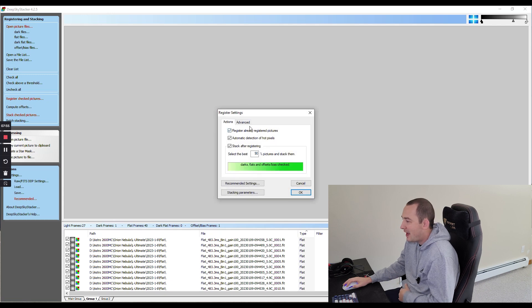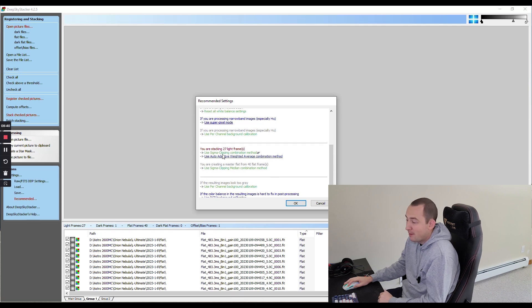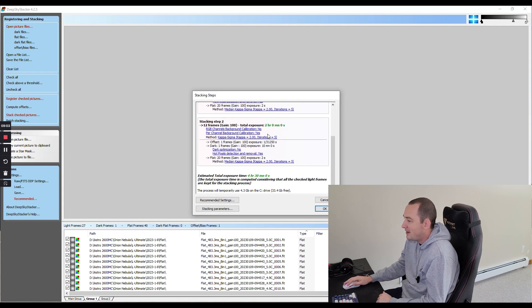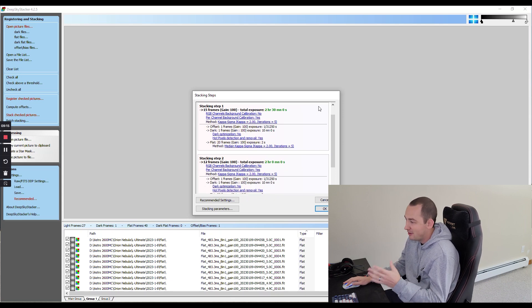My preferred settings for DeepSkyStacker — I almost always follow the recommended settings, and I always use a number somewhere between 90% and 100% for selecting the best images. This really depends on the quality of your images and how well you've sifted through them to remove bad images — things with star trails or stray light I've already removed, so I like to take at least the best 90% of my stack. I use the Sigma Clipping method, which will actually remove satellites and planes from your images during the stack, which is really great because I don't have to throw those images out. After you've got this all set to your liking, hit OK, and it will show you a summary of what it's about to stack. As long as everything looks all set and it's not flagging mismatched calibration frame settings, you're good to go and can begin stacking.